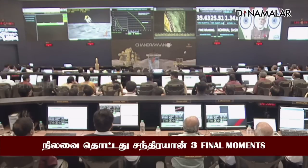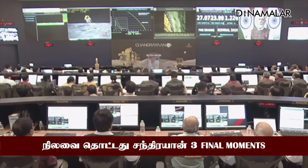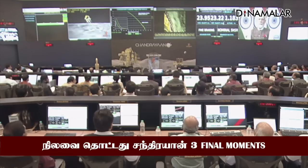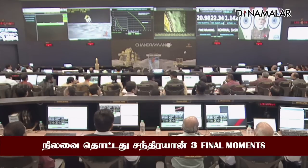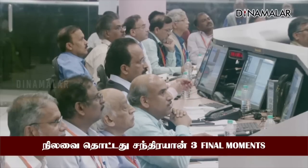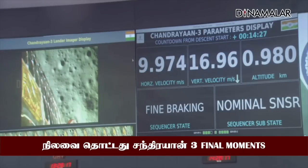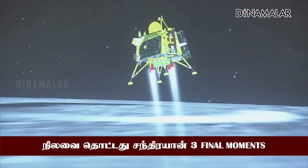You can see that the lander's height is less than 1 km. We are nearing the final phase of the power descent, which is going to be the vertical descent phase or the local navigation phase.